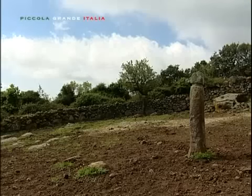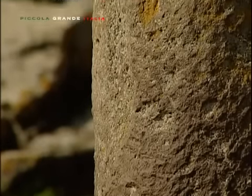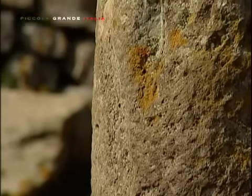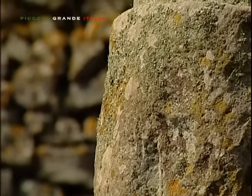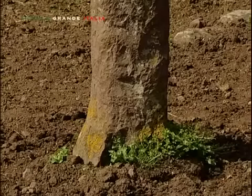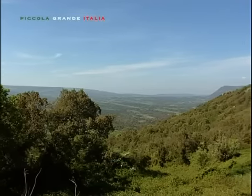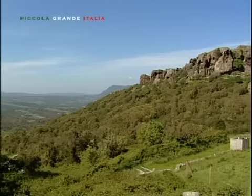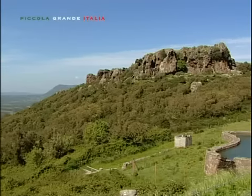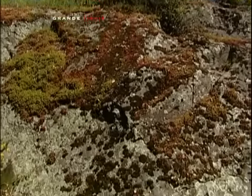Sicuramente dedicato a un rito della fertilità, il possente monolite termina con un basamento quadrangolare. Appollaiate su una sorta di sperone che incombe sulla bella vallata, circondata da un paesaggio dalla scontrosa dolcezza, fertile terra e importante punto di ristoro per gli animali che lì vi pascolano, troviamo le Domus de Janas.